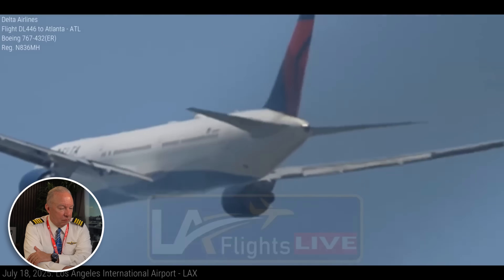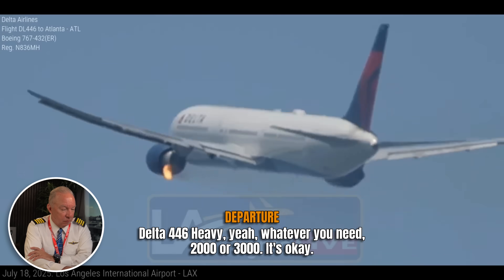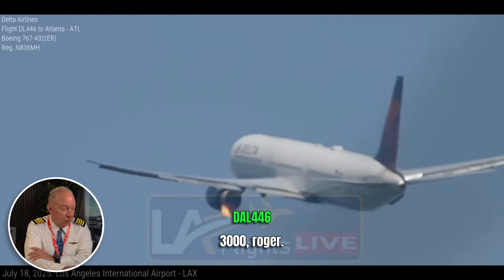All right, where's Delta 446 Heavy? 3,000. Okay, we'll go to 3,000, Delta 446 Heavy. Whatever you need — 2,000 or 3,000? 3,000, right. So 2,000, 3,000 — he's saying basically whatever altitude you want. Almost every time that I go to training, we go to 3,000 feet. I don't know why; it's just an altitude that we pick that will most likely keep you above any sort of terrain.